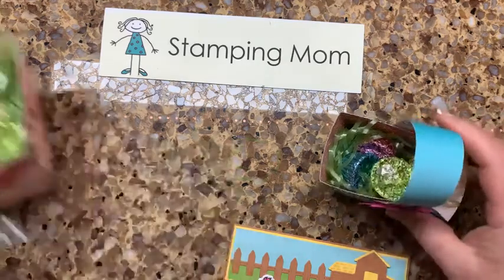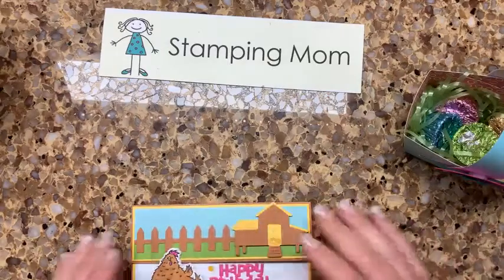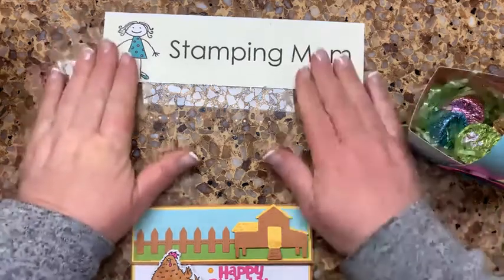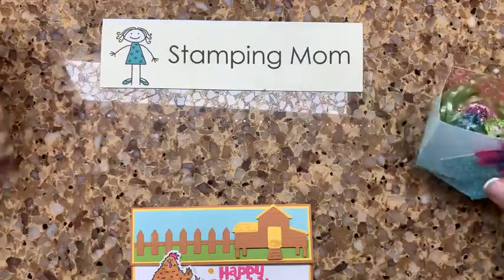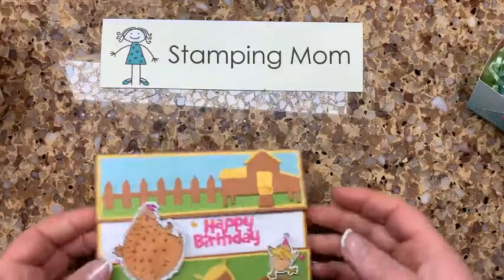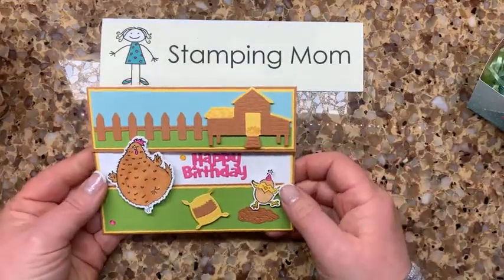Hi everybody, this is Beth McCullough and I'm an independent Stampin' Up demonstrator in the United States and I blog at stampingmom.com. I'm here every Wednesday at noon central time with my sweet husband Steve, and we have some things to make today — fun May Day baskets with chocolate.